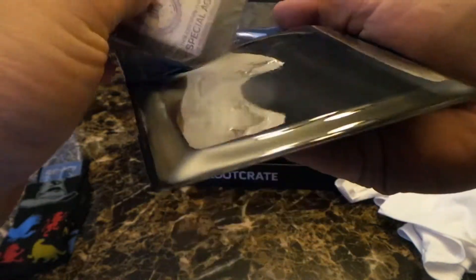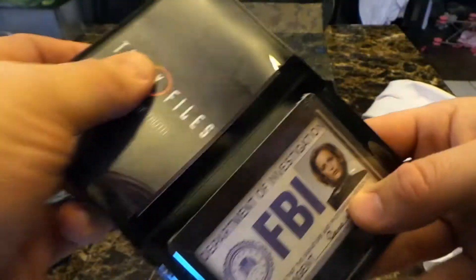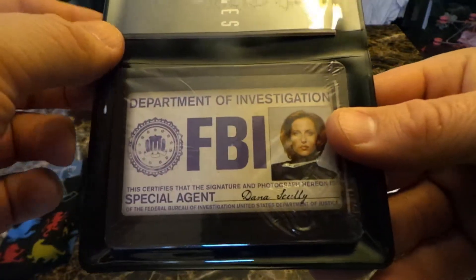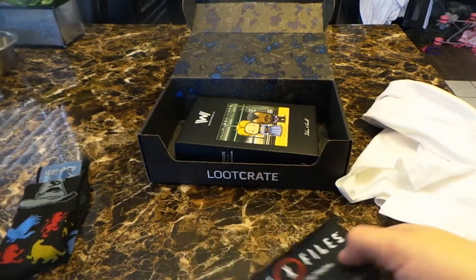Not really sure how to play it — I'll have to look it up and maybe see if we can get the guys together. I know we're all pretty big X-Files fans, at least myself and Jeremy. So it's a cool little addition to the box.